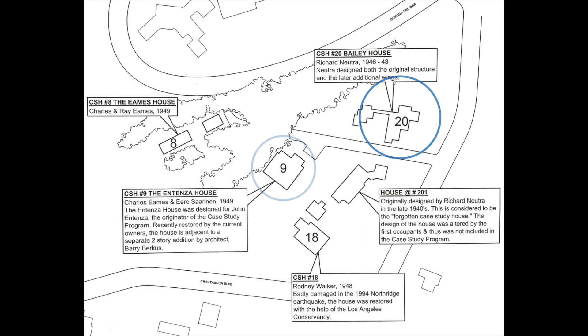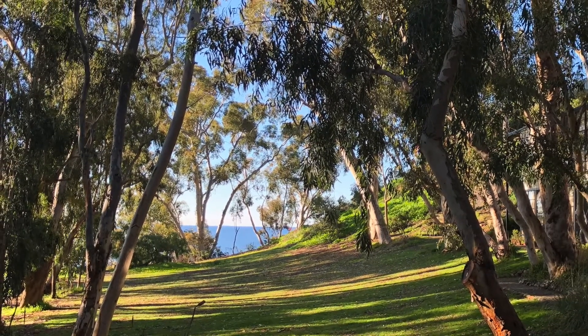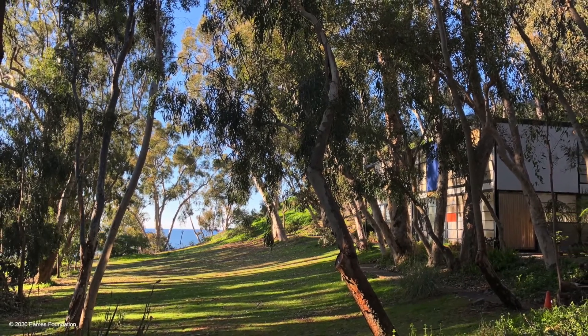A few steps further on, on the left, the Intenza House — Case Study number 9 by Charles and his good friend Aero Saarinen. I wonder how many times Charles and Ray followed in these same steps. As one approaches the Eames House, the driveway bends around a little bit to the left. This is where one has the first inkling of something special to come. The view is over the meadow, framed by the eucalyptus trees, with the Pacific as a focal point straight ahead. It's only at this point that you're fully aware of the house and studio on your right. The initial view is a surprise, and the house is the reward — a double treat.